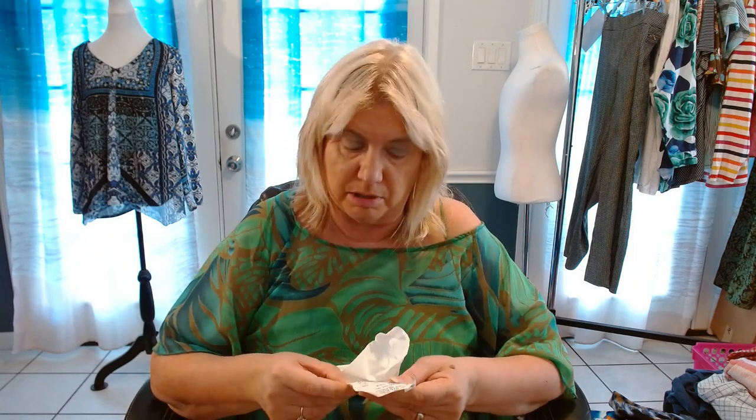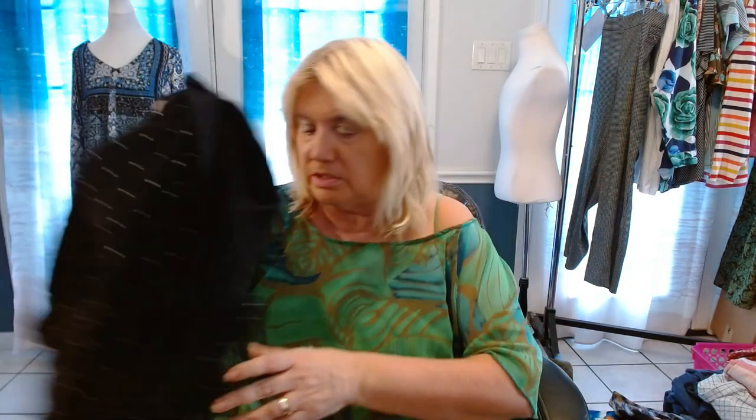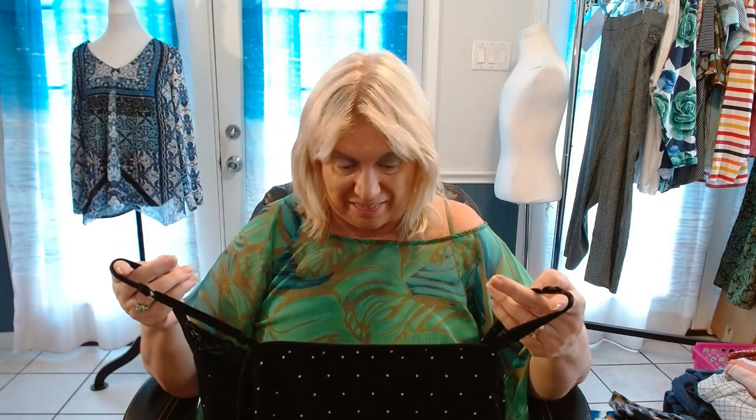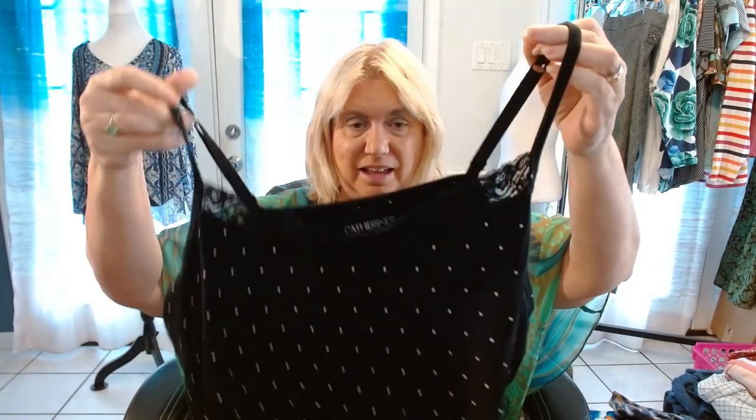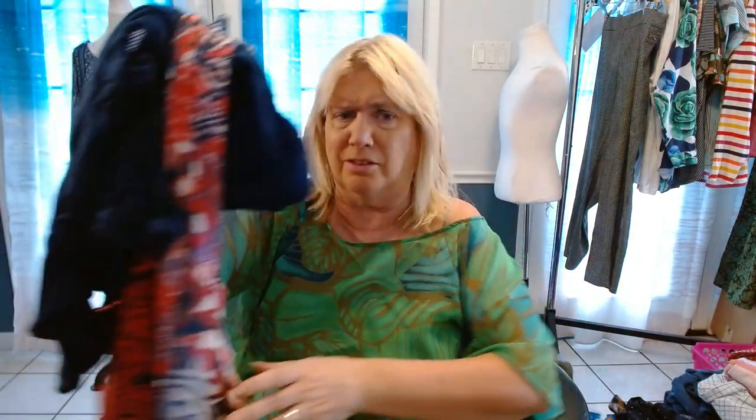So the last haul I did plus this haul is basically what I got on Monday: $73.61, which means I got 69 items, and a couple of them are for me. Next, we have another camisole by Catherine's, 4X. I found them almost completely together — one was a 1X and one was a 4X, which makes me kind of wonder if stores are closing or something, getting them in different sizes.